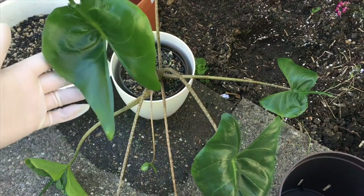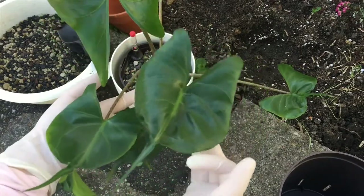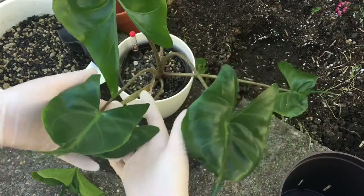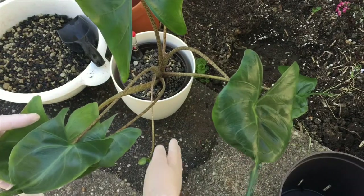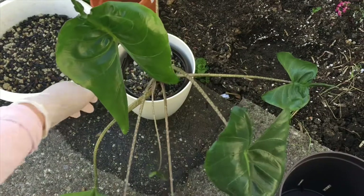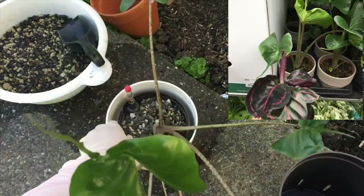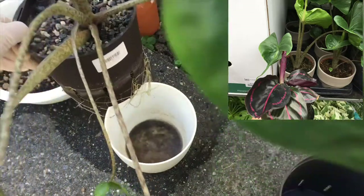Good morning ladies and gentlemen. This is a video about the Alocasia Stingray. I have bought it — you can see it has in total eight leaves now. I bought it about eight months ago; you can see on the edge of the photo it had only four leaves.